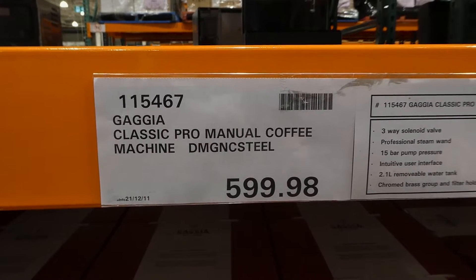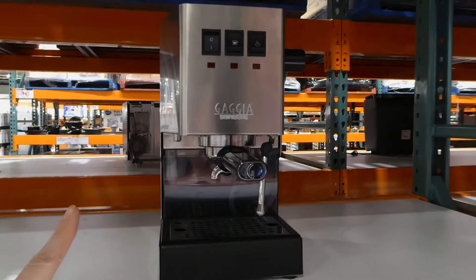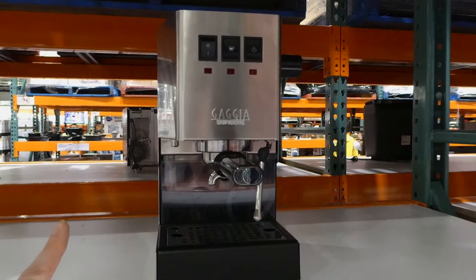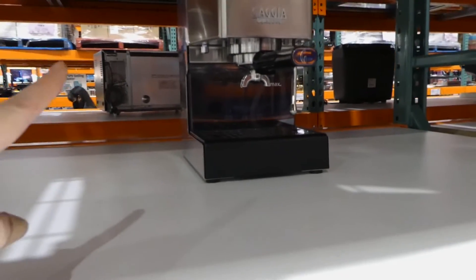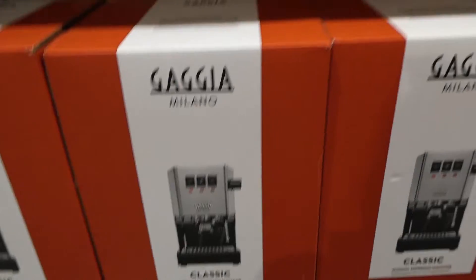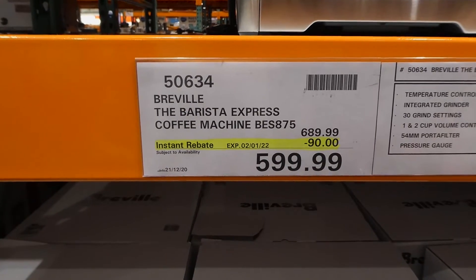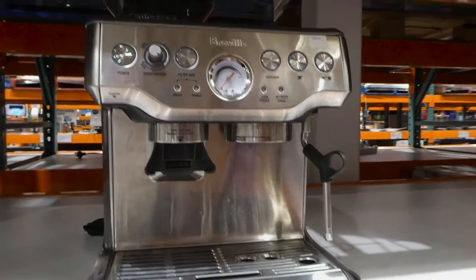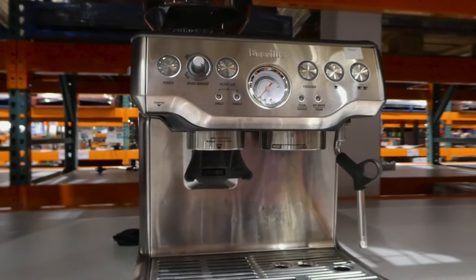The Classic Pro manual coffee machine is $599.98 on manager special. It has a three-way solenoid valve, professional steam wand, 15-bar pump pressure, intuitive user interface, 2.1-litre removable water tank, and chrome brass group and filter holder. It's proudly made in Italy. The Breville Barista Express coffee machine is $90 off down to $600 until January 2nd — it has temperature control, milk jug, integrated grinder with bean hopper on top, 30 grind settings, one and two cup volume control, 54mm portafilter, and pressure gauge.